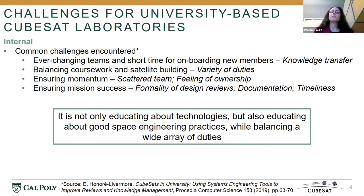So as university-based CubeSat laboratories, whether you have decades of experience or you're just starting, you're really not just educating or developing technologies, but you also have to educate about good space engineering practices.